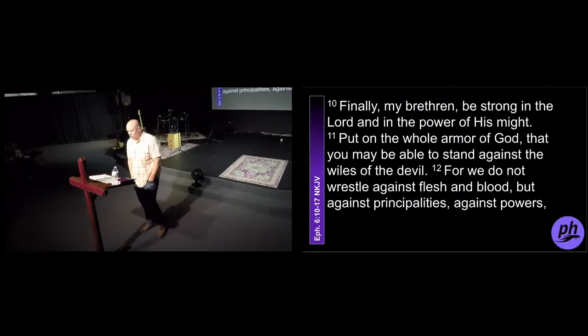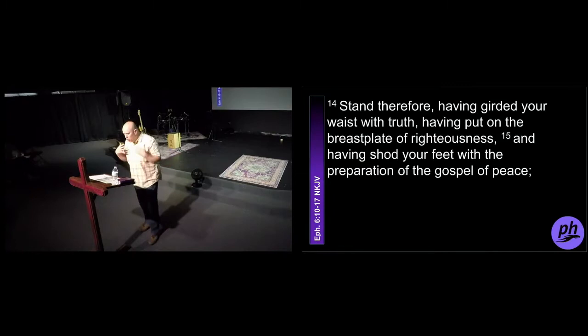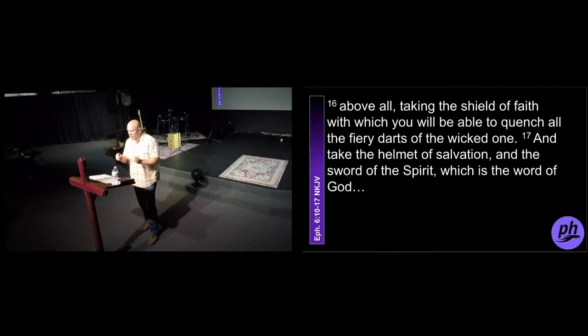New King James Version says this: 'Finally, my brethren, be strong in the Lord and in the power of his might. Put on the whole armor of God that you may be able to stand against the wiles of the devil. For we do not wrestle against flesh and blood, but against principalities, against powers, against the rulers of darkness of this age, against spiritual hosts of wickedness in the heavenly places. Therefore, take up the whole armor of God that you may be able to withstand in the evil day, and having done all, to stand. Stand therefore, having girded your waist with truth, having put on the breastplate of righteousness, and having shod your feet with the preparation of the gospel of peace. Above all, taking the shield of faith with which you will be able to quench all the fiery darts of the wicked one. And take the helmet of salvation, the sword of the Spirit, which is the word of God.'